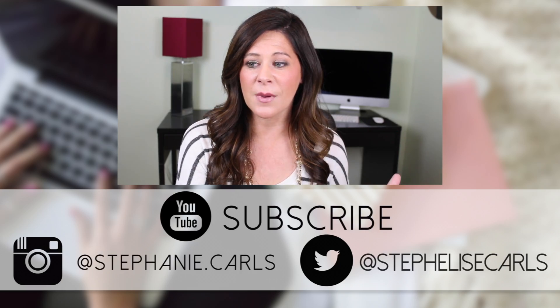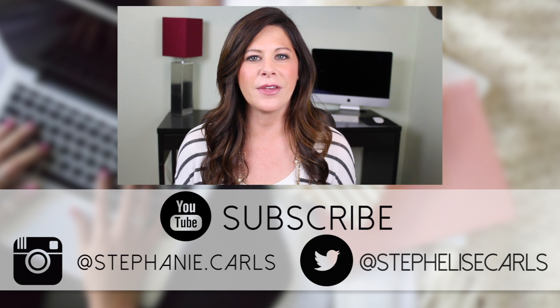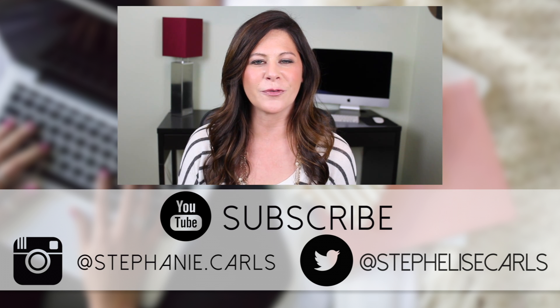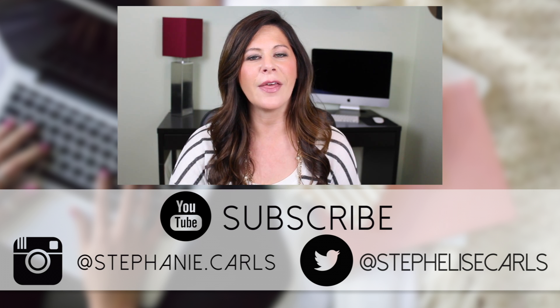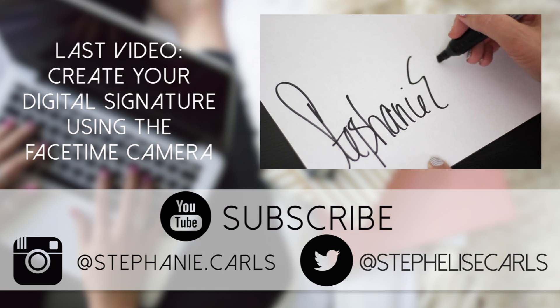So you can watch videos and send emails — productivity at its finest. We brought you self-destructing emails and ways that you can watch YouTube videos even while being productive. I think that means this video deserves a thumbs up, and don't forget to subscribe. You can also follow me on Twitter at Steph Elise Carls. If you already follow me, awesome; if not, follow and be sure to say hi. We'll see you next week!